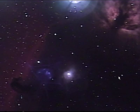Streams of gas leaving the nebula are funneled by strong magnetic fields, and bright spots in the Horsehead Nebula's base are young stars just in the process of forming.